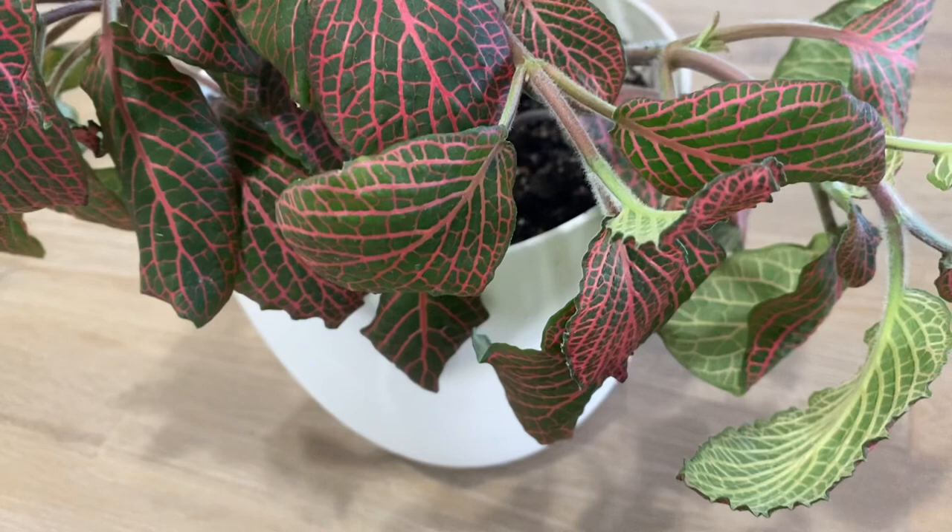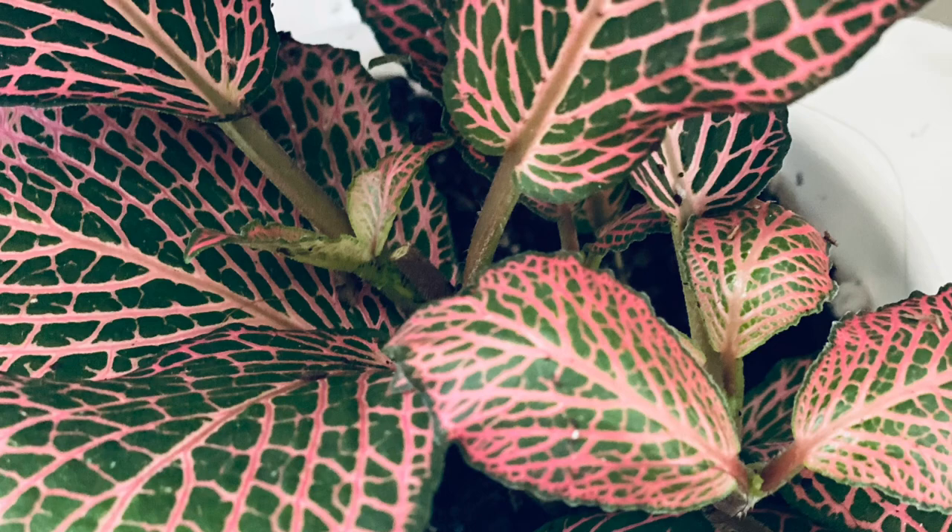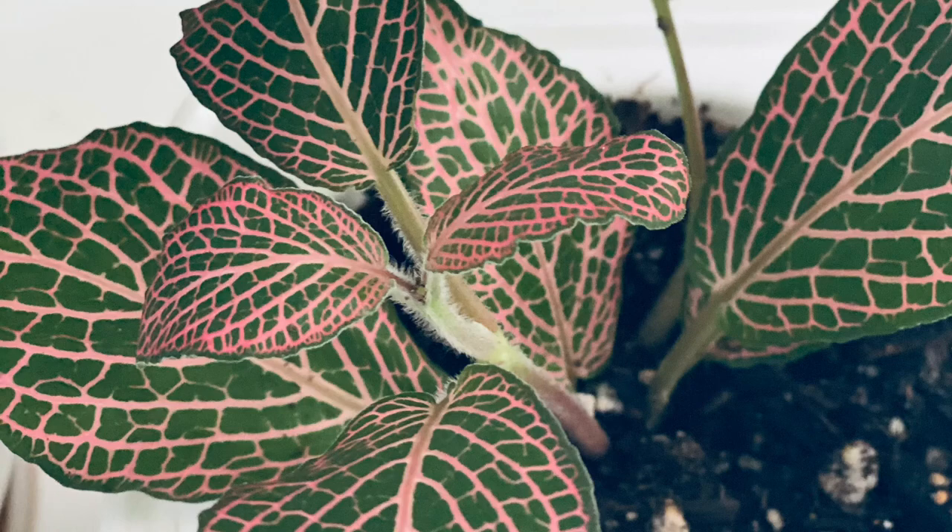Here's my Fittonia albivenis, or nerve plant. The leaf has veins that look like nerve endings. Sometimes this plant really gets on my nerves because they're such drama queens — they become droopy when thirsty and require misting and frequent watering. I also have a pink one called Frankie.